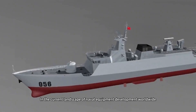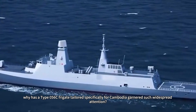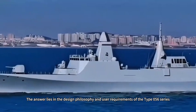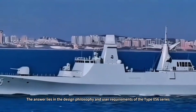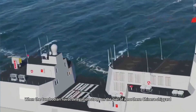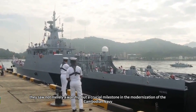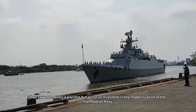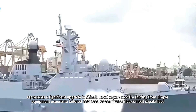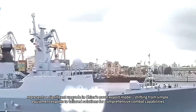In the current landscape of naval equipment development worldwide, why has a Type 056 frigate tailored specifically for Cambodia garnered such widespread attention? What distinguishes it from the Type 056 frigates used by the PLA Navy? The answer lies in the design philosophy and user requirements of the Type 056 series. This new frigate, designated Type 056C, represents a significant upgrade in China's naval export model, shifting from simple equipment exports to tailored solutions for comprehensive combat capabilities.